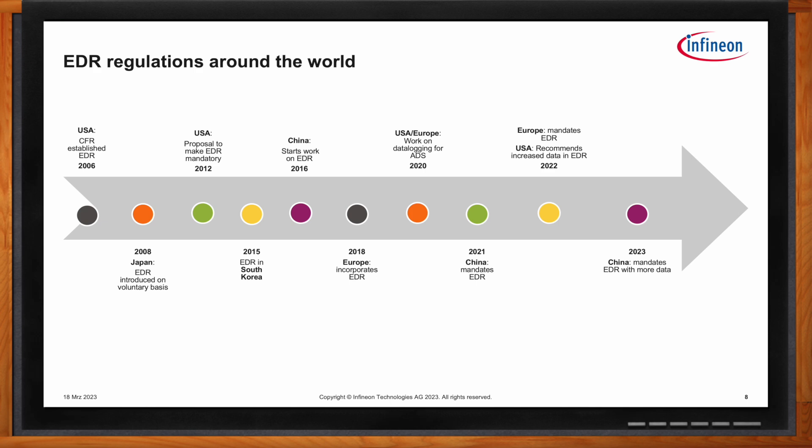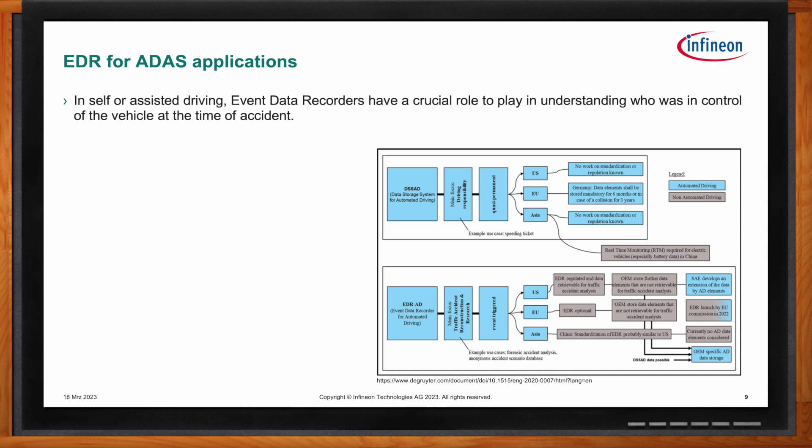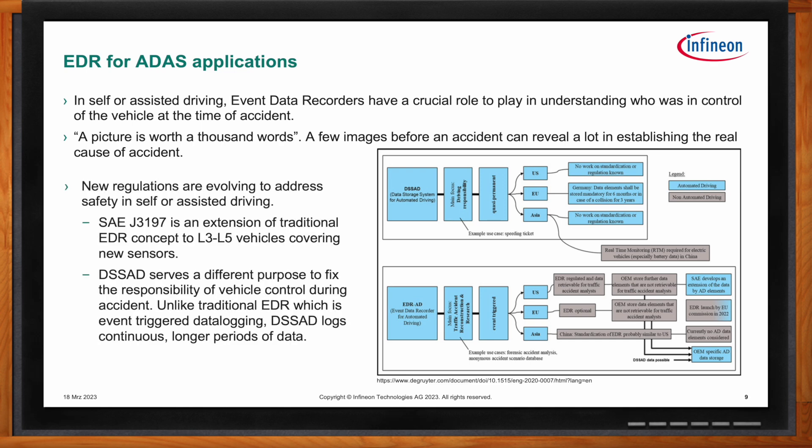Self-driving cars pose a different challenge to lawmakers and insurance companies. At the time of an accident, it is important to know who was in control of the vehicle — the human driver or the autonomous computer. A picture is worth a thousand words, and a few images before a crash can reveal a lot in establishing the real cause. New regulations are in development focusing on these aspects. SAE — the Society of Automotive Engineers — has proposed an extension to traditional EDR requirements to cover Level 3 to Level 5 vehicles. There is also an effort by a United Nations organization to regularize these standards worldwide.